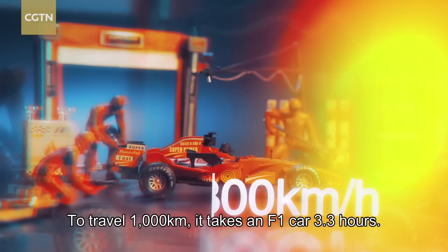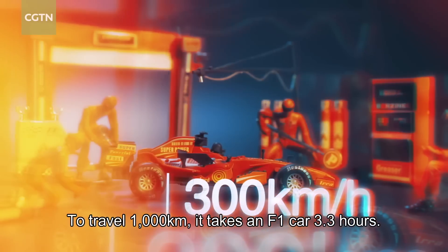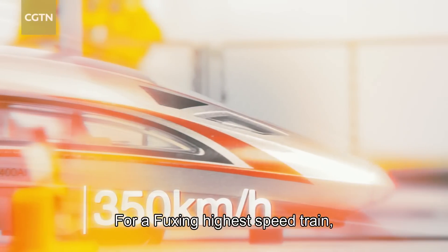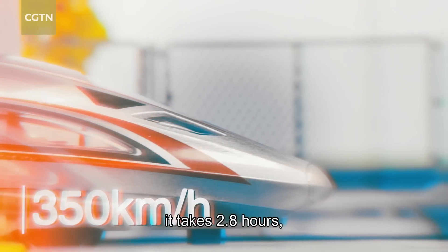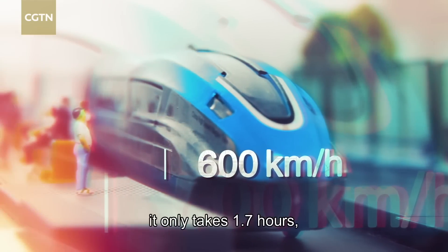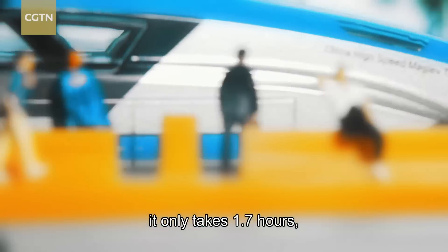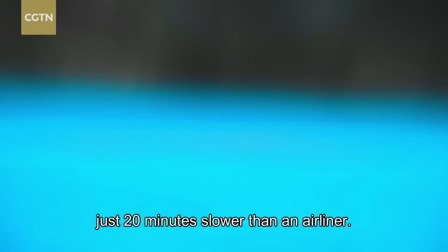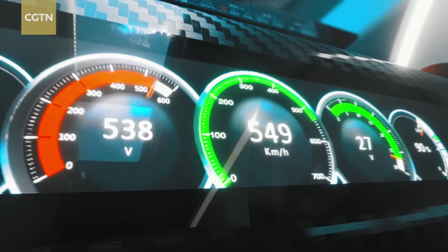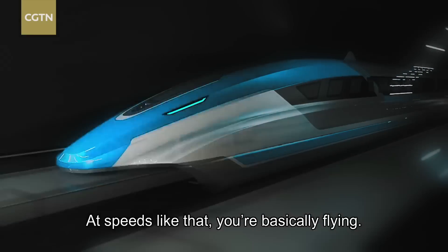To travel 1,000 kilometers, it takes an F1 car 3.3 hours. For a Fuxing high-speed train, it takes 2.8 hours. While for the EMS Maglev train, it only takes 1.7 hours — just 20 minutes slower than an airliner. At speeds like that, you're basically flying.